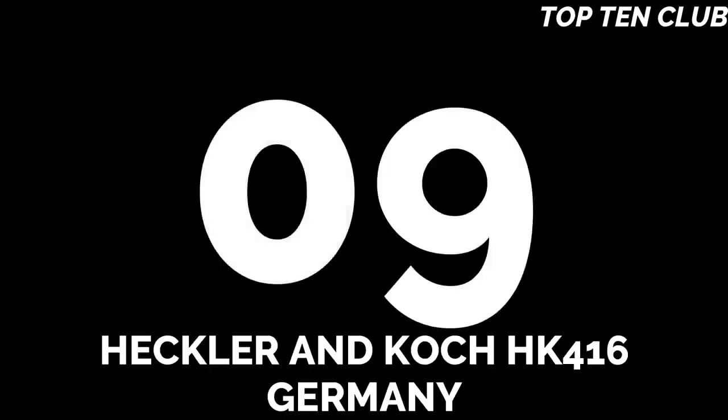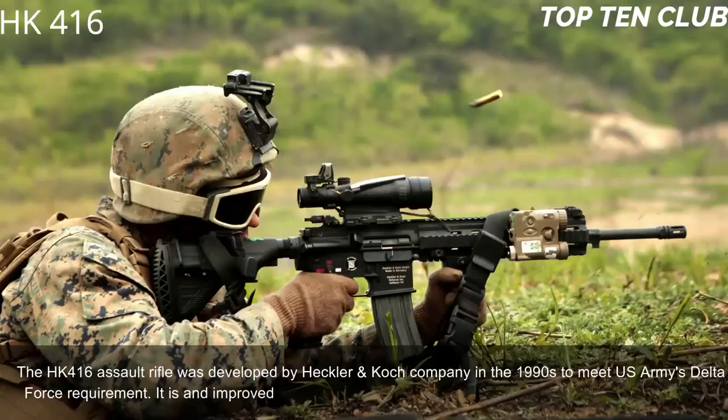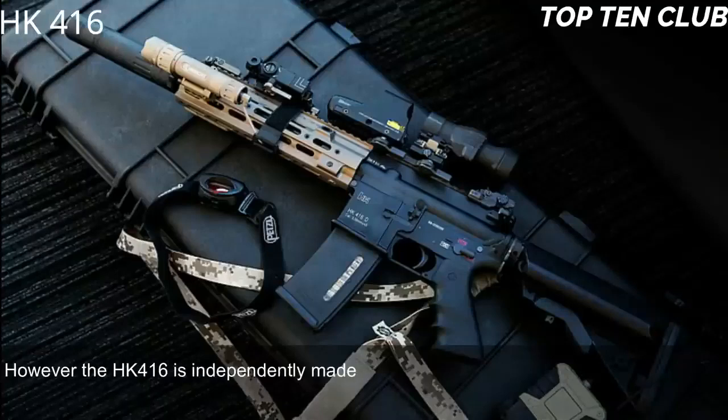Number 9: Heckler & Koch HK416, Germany. The HK416 assault rifle was developed by Heckler & Koch in the 1990s to meet the U.S. Army's Delta Force requirement. It is an improved version of the M4 carbine that is widely used by the U.S. military. However, the HK416 is independently made and modified.